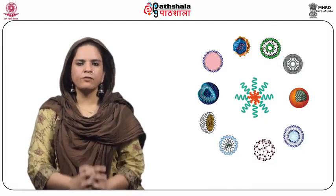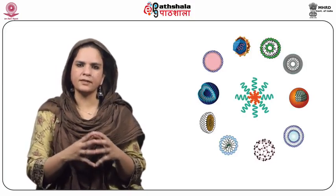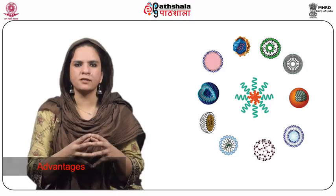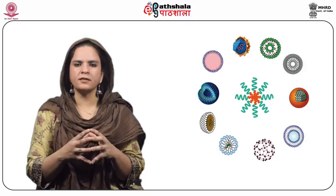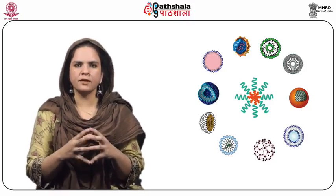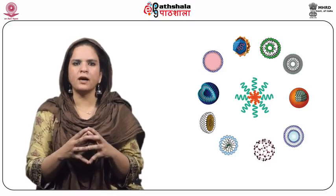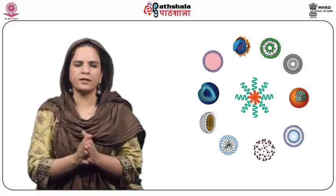Before we get into the details of the implantable drug delivery system — their design or the various types available — let us appreciate the various advantages these systems present. The first advantage is that they are highly patient compliant. Patient compliance is increased because once implanted, there would not be any requirement for frequent dosing — it allows a reduction or complete elimination of frequent drug delivery.